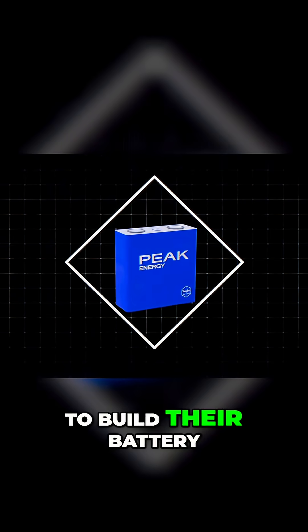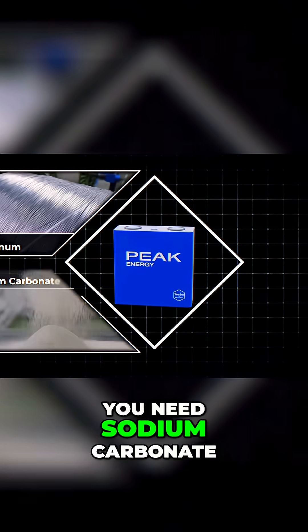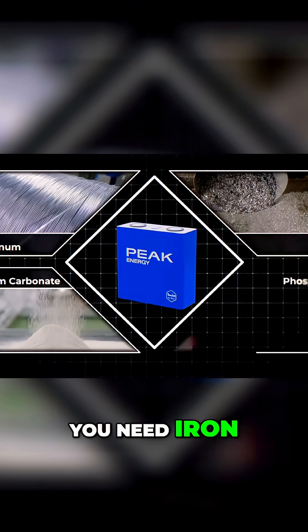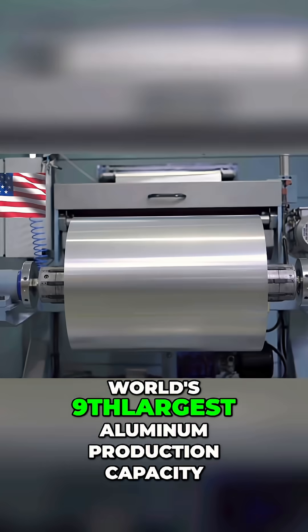First, Peak Energy's all-American recipe. To build their battery, you need four key things: you need aluminum for the current collectors, you need sodium carbonate — also known as soda ash — for the sodium, you need iron, and you need phosphorus. For the anode, you just need hard carbon.